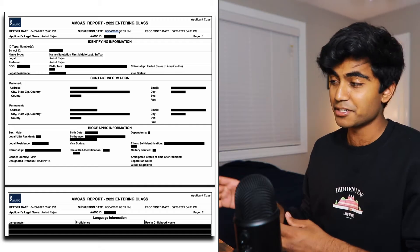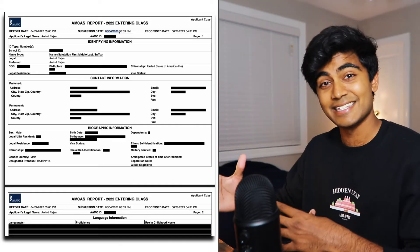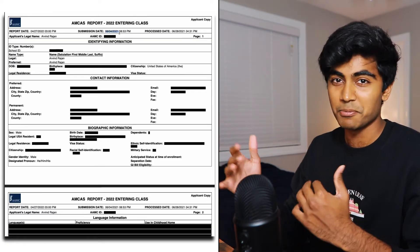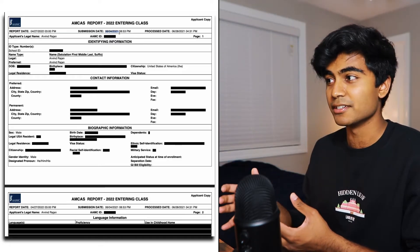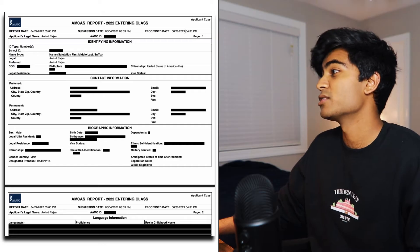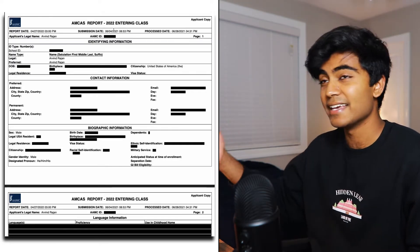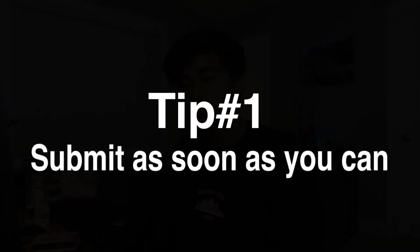After you submit your application, it actually gets processed by the AMCAS, where someone will sit down and read your entire application. And that process, since there are so many people applying, takes four to six weeks. Med schools can't see your application until it's verified. My process date was June 28th, which was about a month after I submitted it. And I didn't get any secondary applications until a couple of days after that. So that's tip number one: submit as soon as you possibly can to maximize your chances of getting an interview.